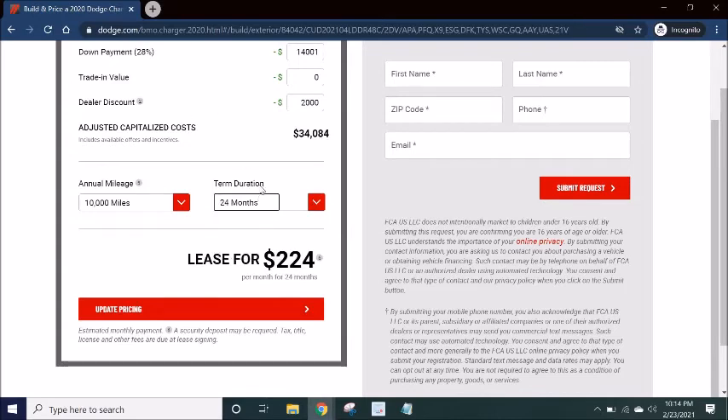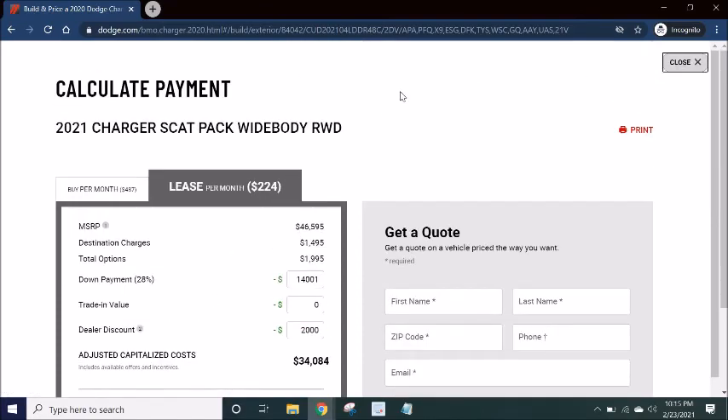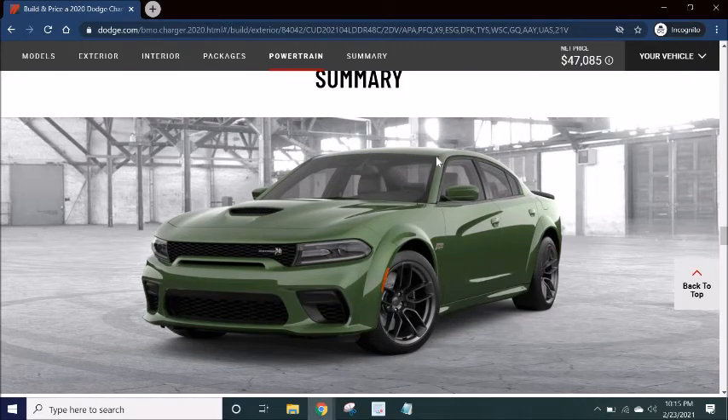The main reason I would lease a Wide Body Scat Pack Charger — obviously the monthly payment is a factor — but it also gives me time to watch what's happening in the industry. It gives me time to see what Dodge is going to do with all this refresh talk and electrification talk. There's a whole new merger with Stellantis, and a lot is going to be changing to the platform. EPA regulations are getting harder every year and Dodge is going to have to keep finding ways to pass those regulations or they won't be able to produce these cars.